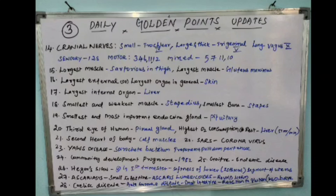The twenty-second point: SARS is caused by severe acute respiratory syndrome coronavirus. The twenty-third point: yaws disease is caused by Treponema pallidum pertenue, which is a spirochete bacterium.